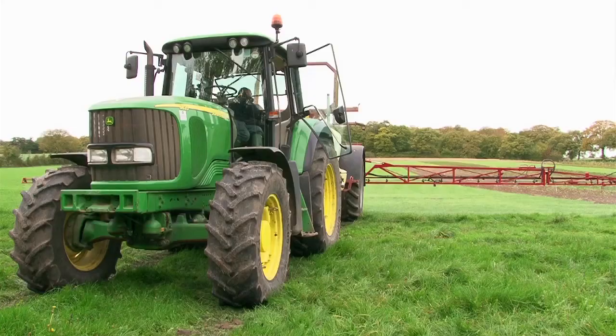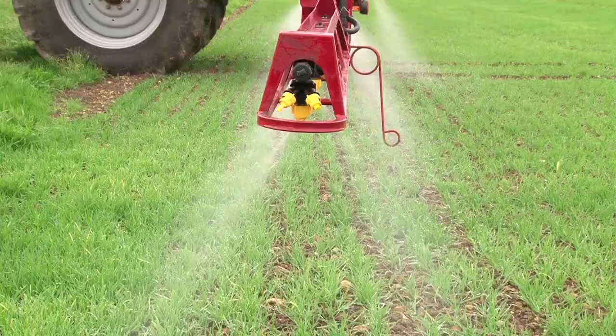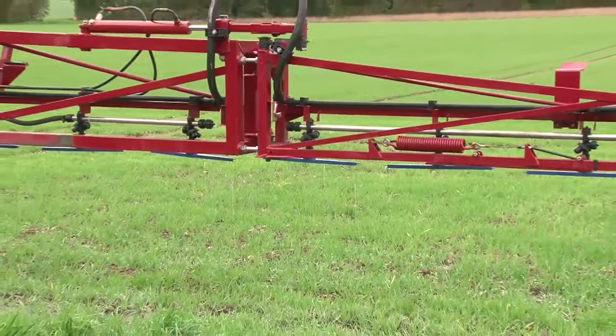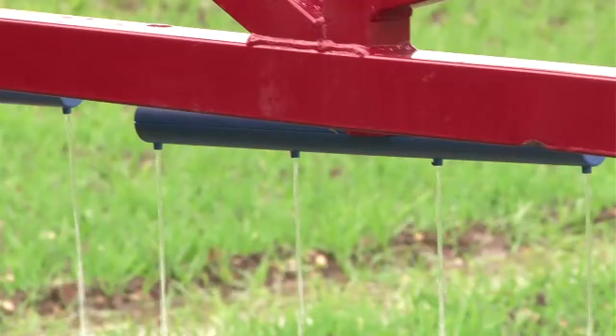Thinking specifically about crop sprayers and crop sprayer technology, the improvements that have been made have really moved them up several steps. The introduction of computerised controllers for crop sprayers means most sprayers now have a rate controller — a governor — which determines exactly that the farmer is applying the correct volume, not overspraying, not underspraying. That's pretty standard practice and has been a huge step forward.